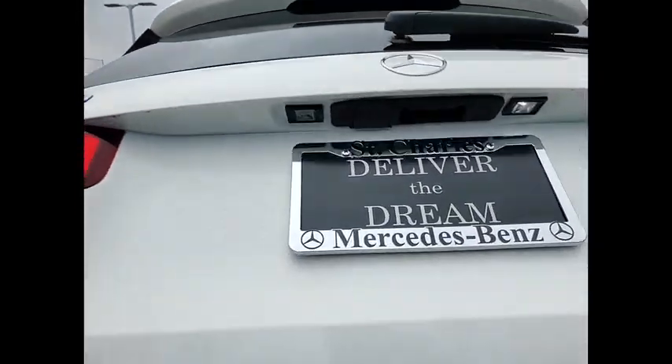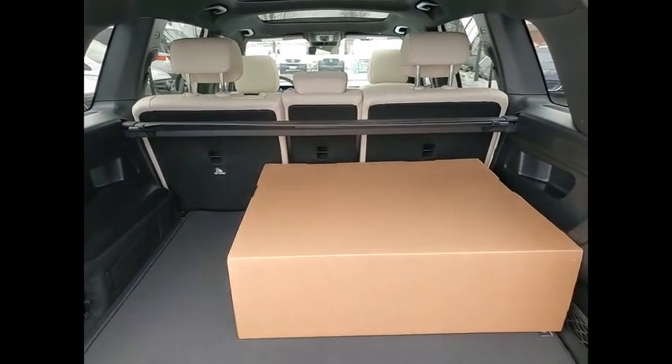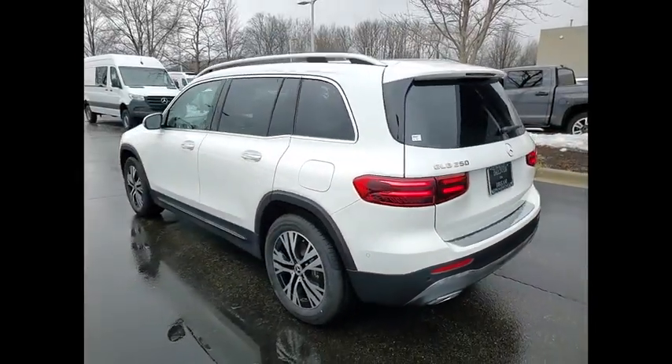Here are some of this vehicle's great options: heated front seats, panorama sunroof. Take this vehicle for a spin and see why so many shoppers are now proud owners.